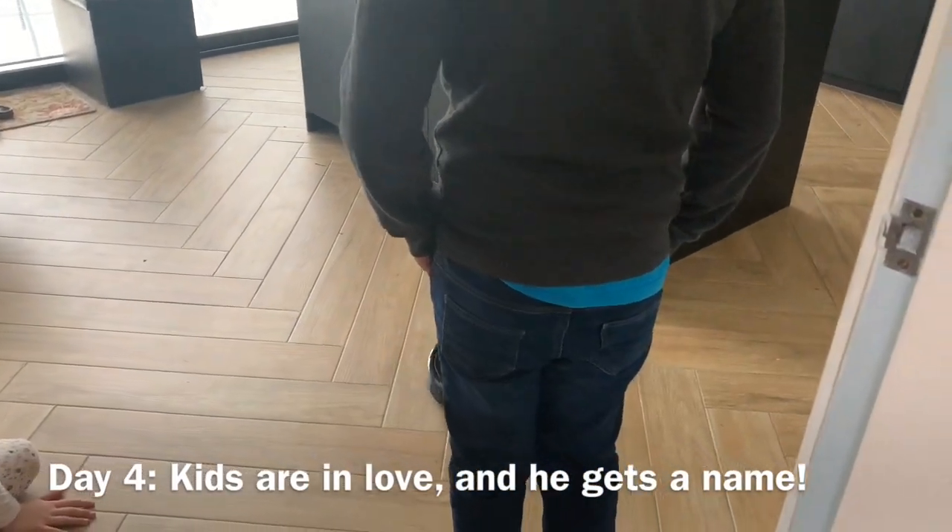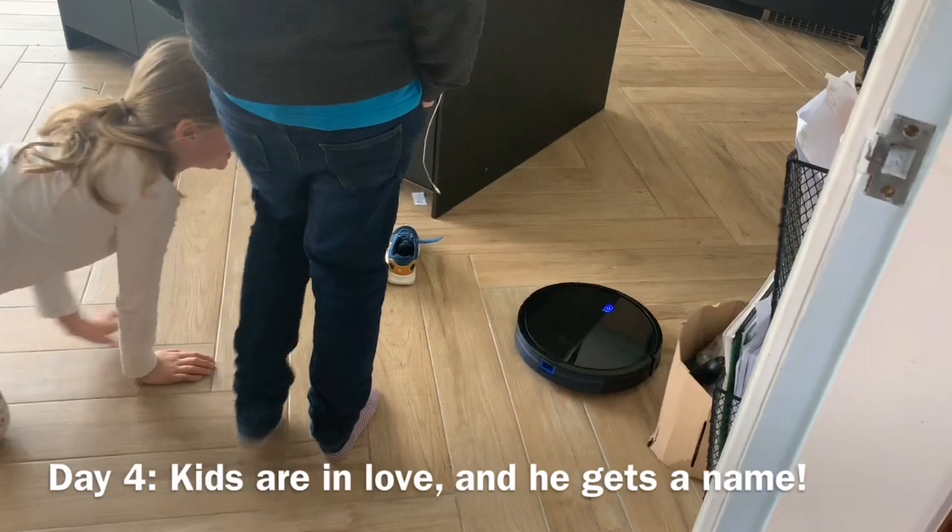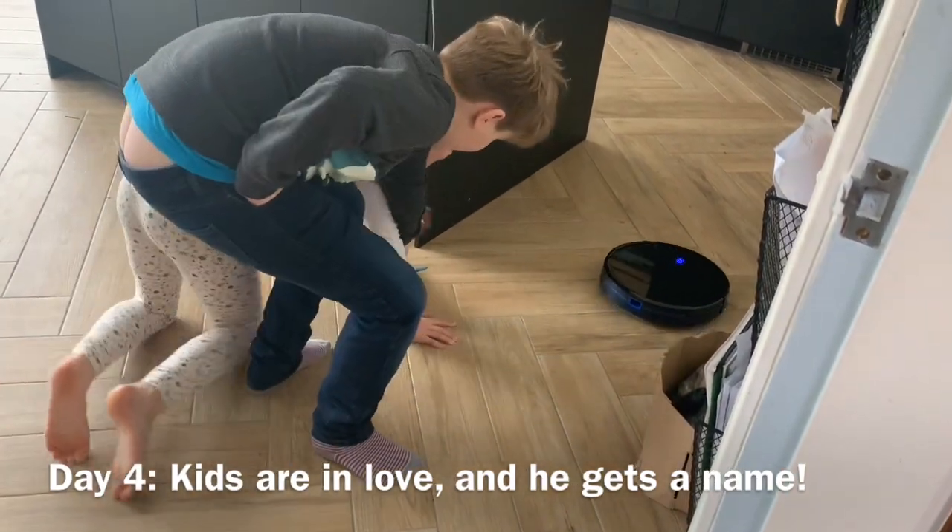He's cleaning — the kids absolutely adore him. You'll notice we call him 'him' as well.